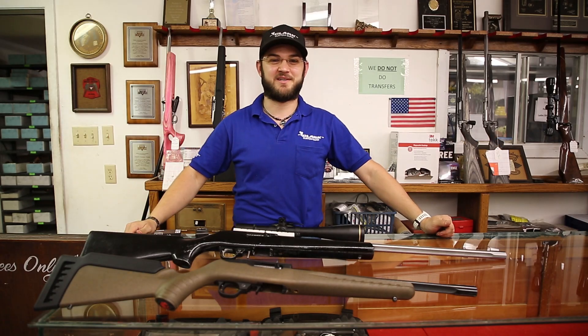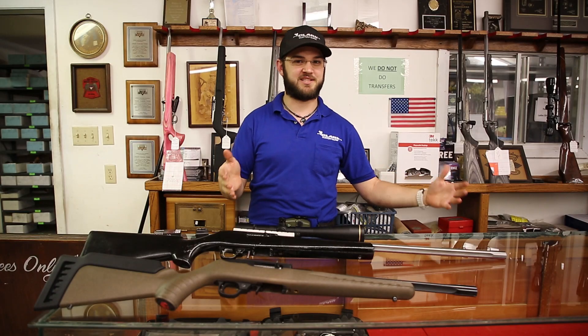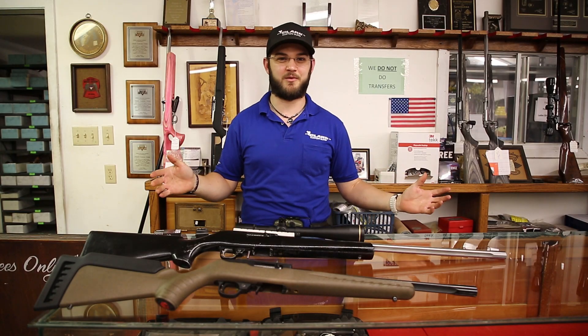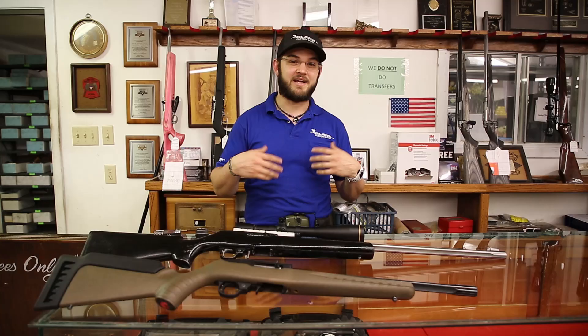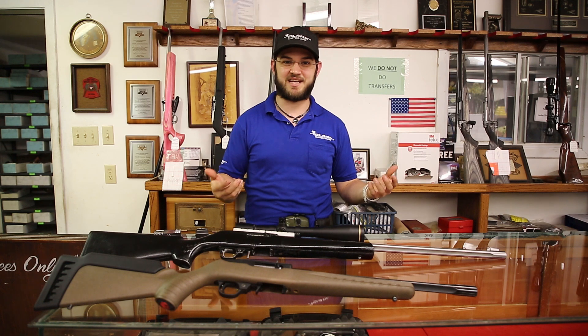Hi everybody, Logan Clark with Clark Custom Guns here. Today I'm going to be trying to break a myth. The myth is that a longer barrel with a .22 long rifle creates more accuracy — complete and total hogwash. You only have about 14 inches of powder burn with a .22 long rifle, so anything past 14 inches you're going to get the same accuracy.